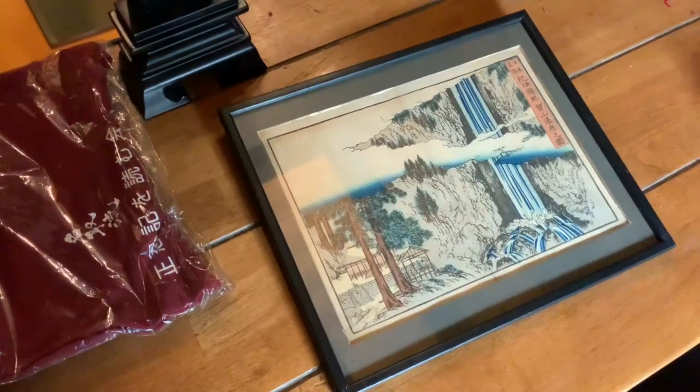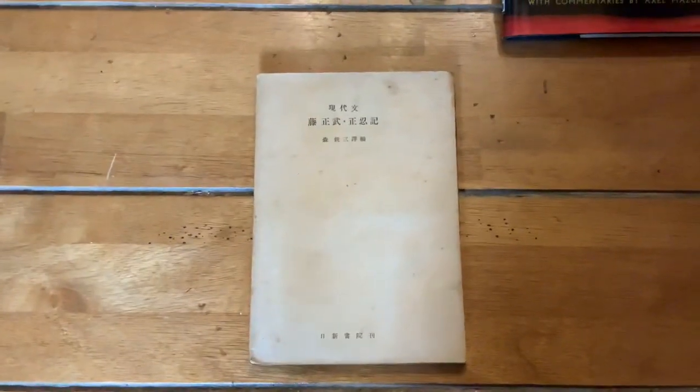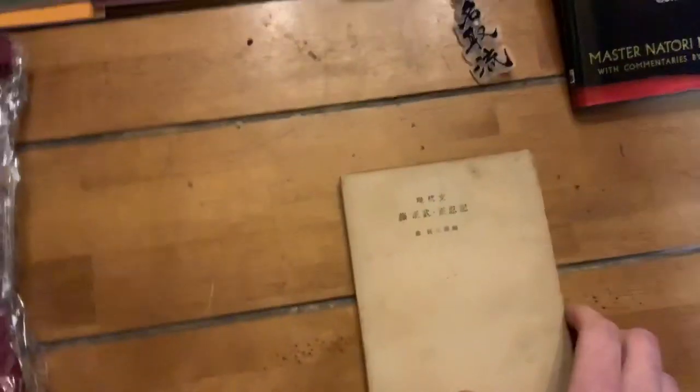These are the versions of the Shoninki. I have every version of the Shoninki to date, but there's one of the earliest ones that was done in 1944 — the full Shoninki. Actually, it's wrong to say I have every single one; I have every single one that's available. There are a couple that are not available, only in libraries and things like that.